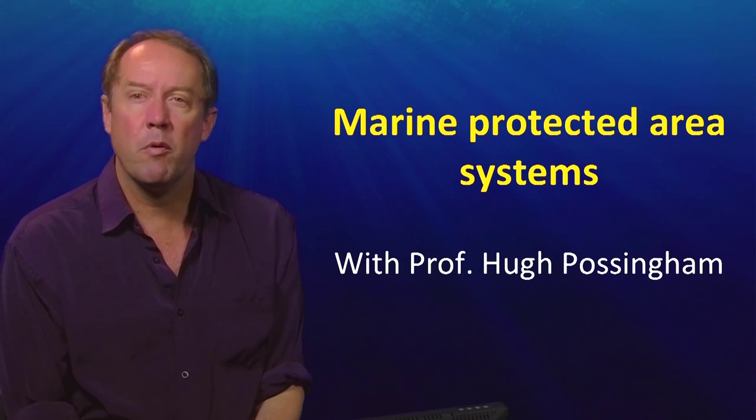My name is Professor Hugh Possingham and I'm a professor at the University of Queensland in Ecology and Mathematics.